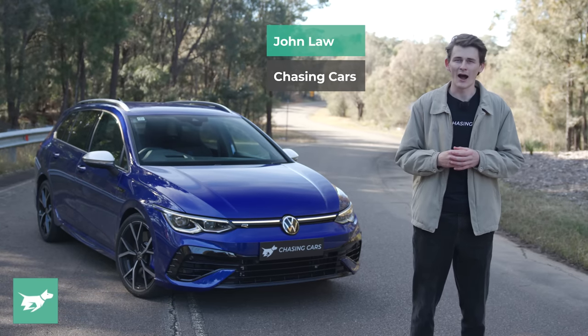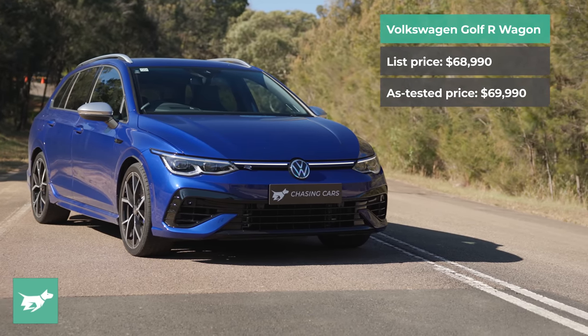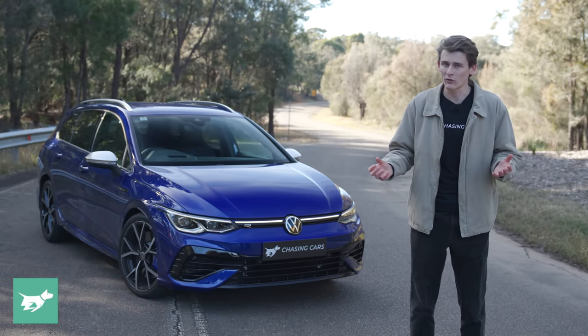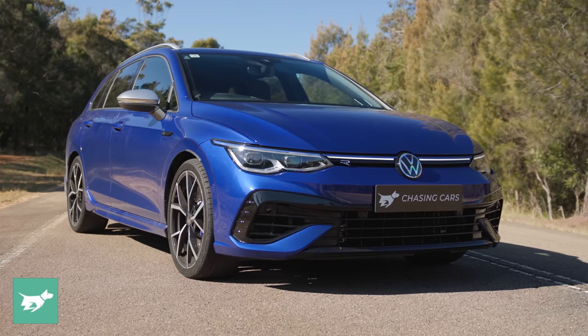Today we're driving the Volkswagen Golf R Wagon, the next product in Volkswagen's R offensive here in Australia, following the Golf R hatch, the Tiguan R, and coming before the future T-Rock R and the Touareg R, all set to land here in Australia very shortly.